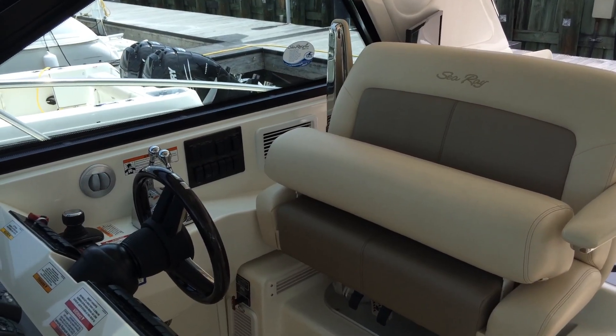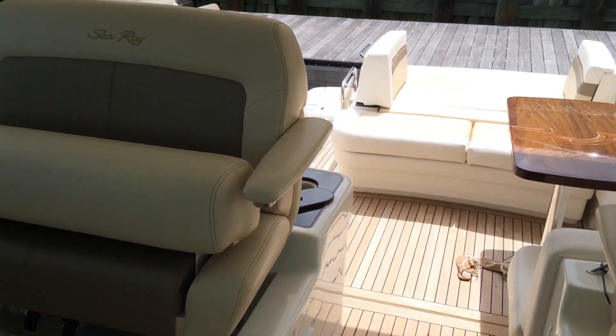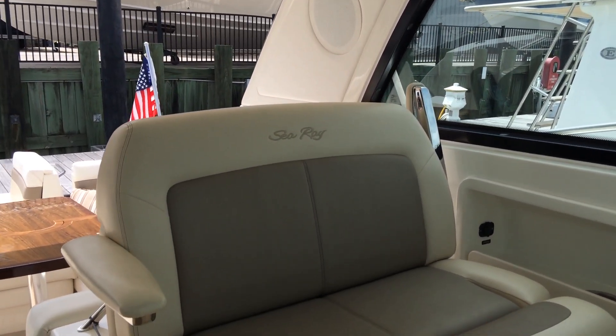A distinct feature of the 450C Sun Dancer is the expansive helm station with double-wide companion seat to port. This extra forward-facing seating allows more people to enjoy the ride from the captain's vantage point and allows for the whole family to be involved in the fun of plotting and navigation.